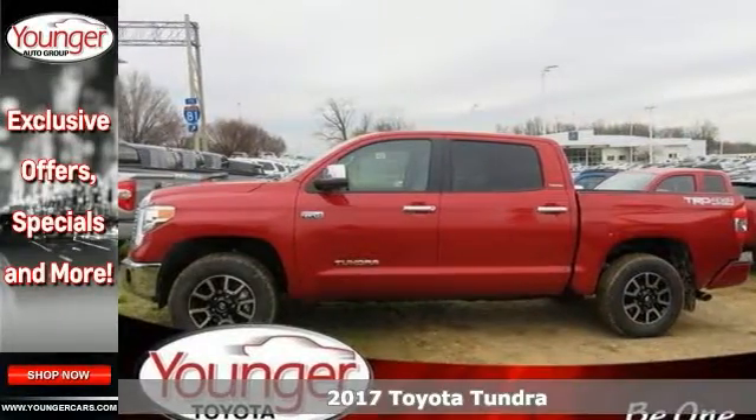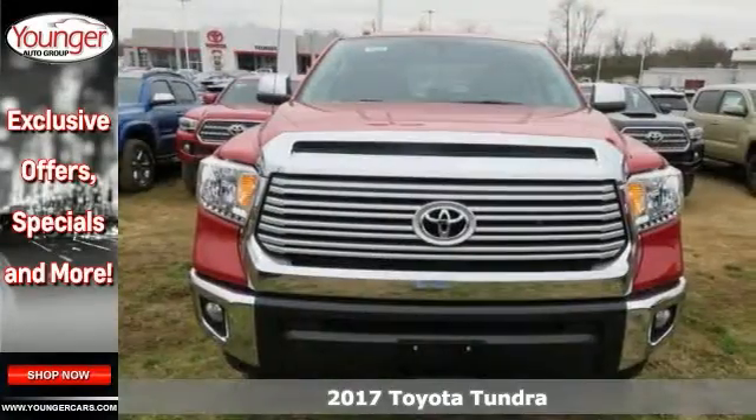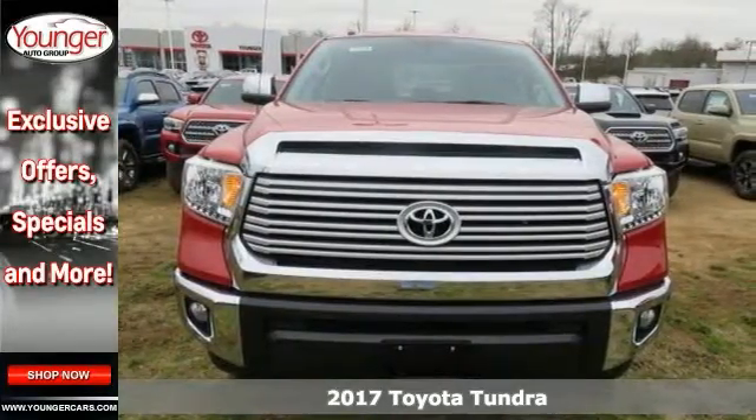You'll love this 2017 Toyota Tundra CrewMax. This truck is a hardcore workhorse with an edgy and exciting look that stands out from the competition.